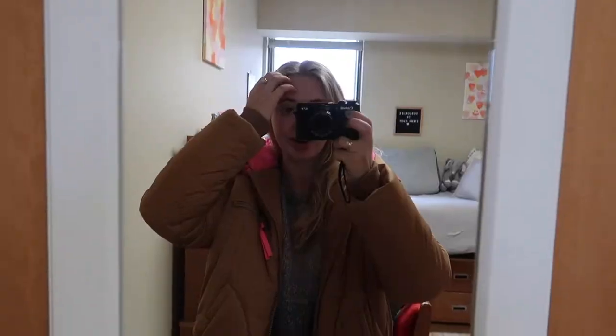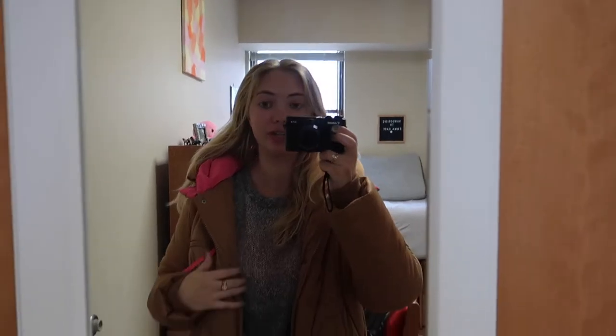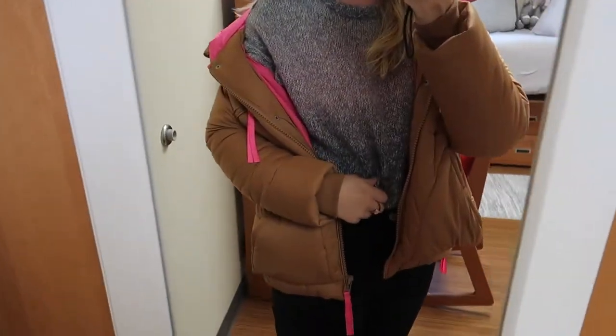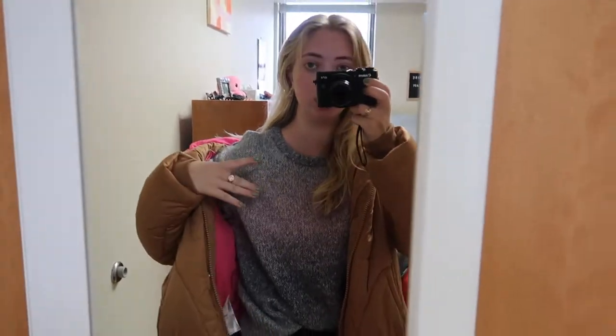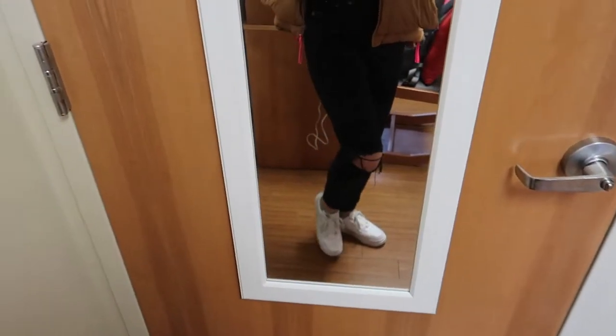I'm actually gonna give you an outfit of the day. It's only gonna be like 45 degrees today, so I'm wearing this sweater — I think it's from The Preppy Palm in Avalon, New Jersey. This coat is from Anthropologie, it's my favorite coat. These jeans are from Abercrombie and then Air Force Ones.